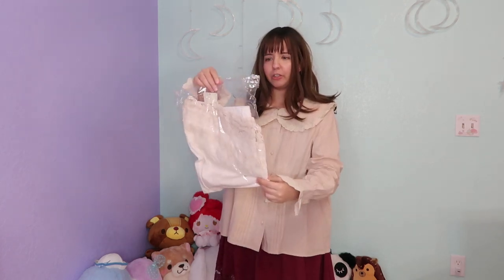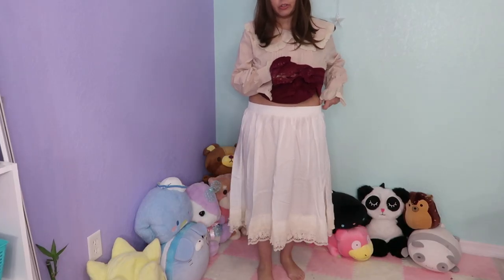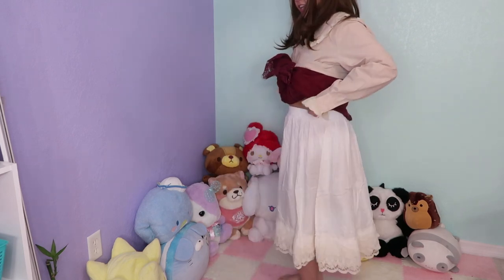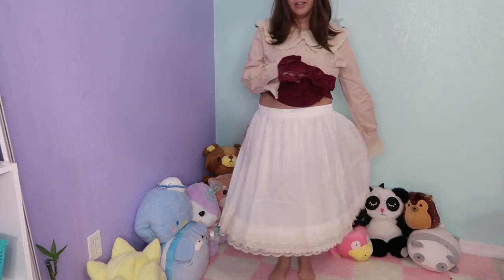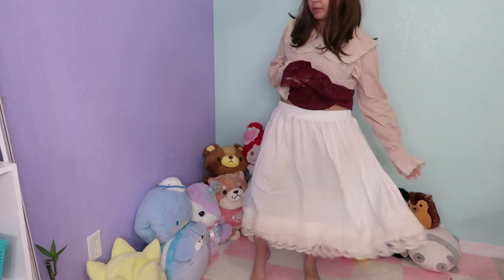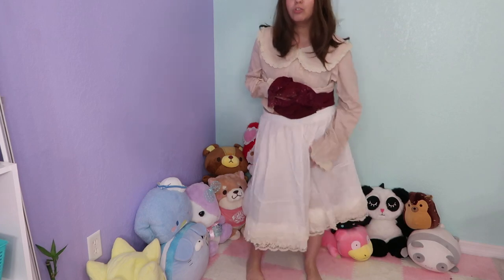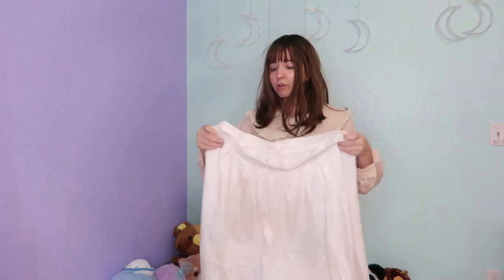I don't even remember getting a white skirt! This is in size large, it has three layers. It's so comfortable — I barely even have to stretch the skirt at all. The fabric is a little bit thin but it's very breathable and comfortable. I really love this skirt; I even think I could have gotten a smaller size.